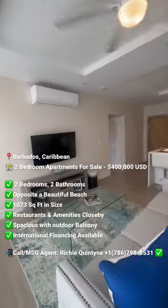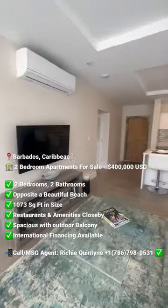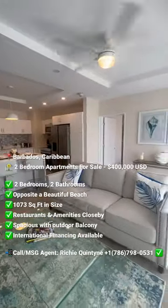The open plan flows into a lovely living area, and the centre island has seating for dining. The bedrooms have plenty of space.